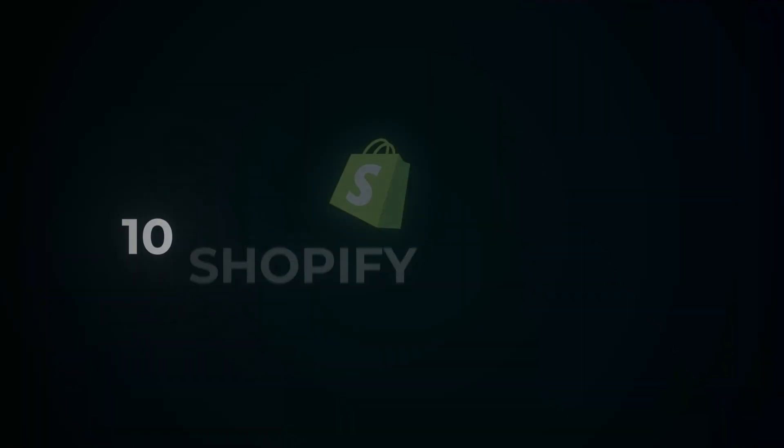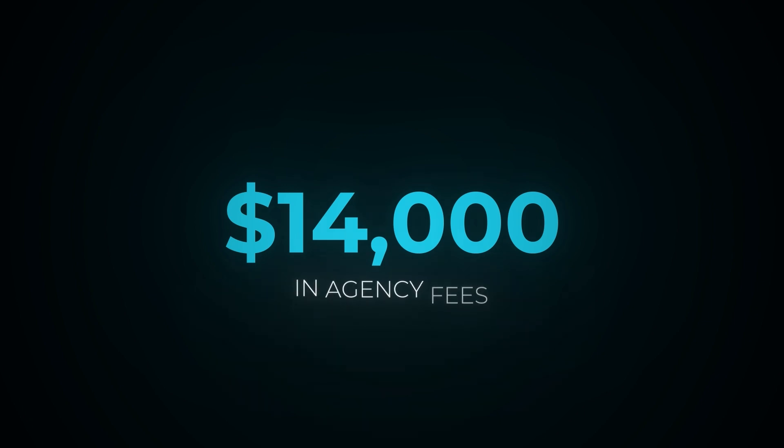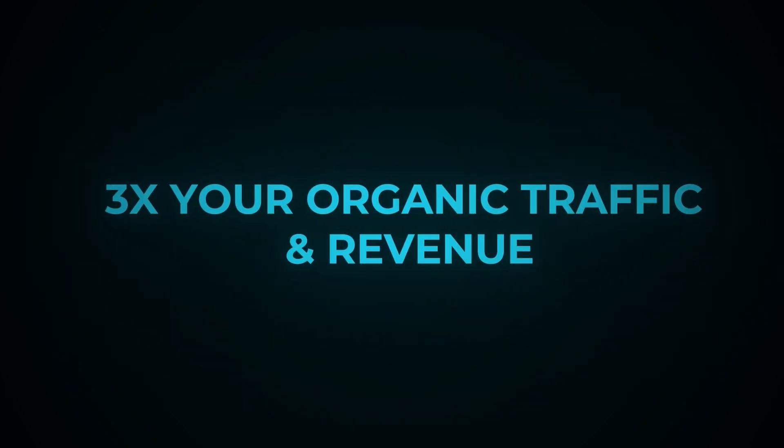In this video, I'm going to be going over 10 Shopify SEO tips that can save you tens of thousands of dollars in agency fees and triple your organic traffic and revenue in a matter of months if applied correctly. We apply every single one of these 10 elements to the stores we work with at our agency and produce consistent results across the board, sometimes even faster than a few months.